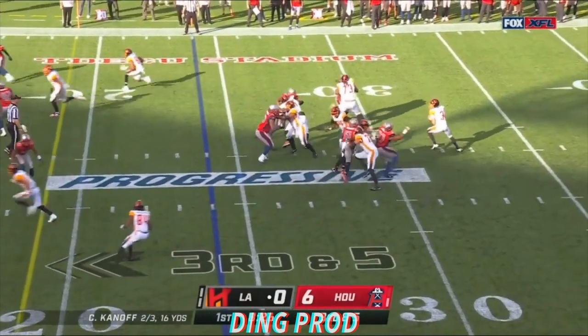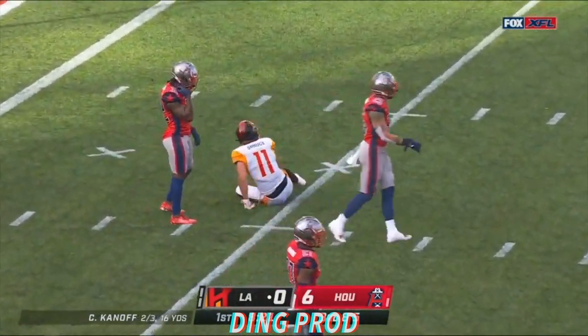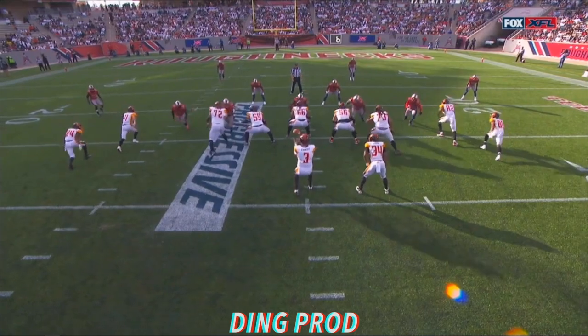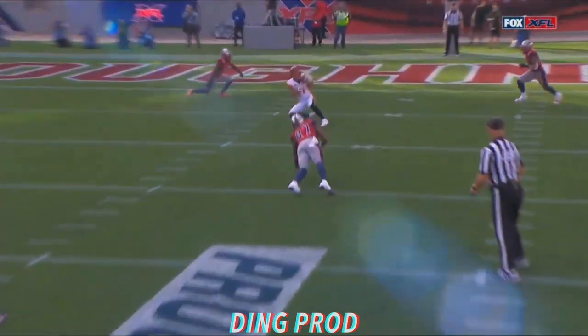Out of the shotgun, Knopf over the middle of the field. Tipped and caught — Nelson Spruce. What concentration by Spruce, and how about the pocket presence from Knopf? He knows he's going to get hit and he just hangs in.